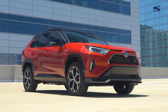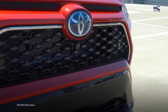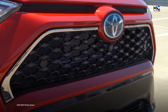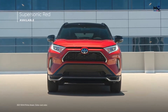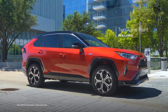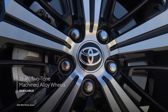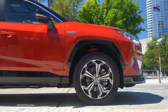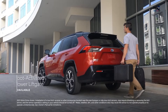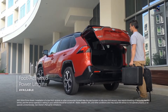RAV4 Prime's sporty yet refined design can be felt throughout the vehicle, starting with a sleek exterior featuring an exclusive black diamond-patterned front grille. It's also offered in Supersonic Red, while the XSE grade ups the style factor with its standard two-tone paint scheme, 19-inch two-tone machined alloy wheels, red shock absorbers, vertical LED accent lights, and an available foot-activated power liftgate.